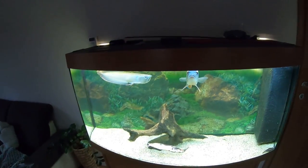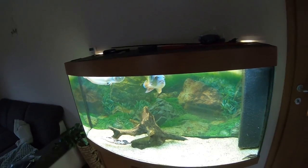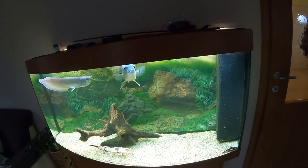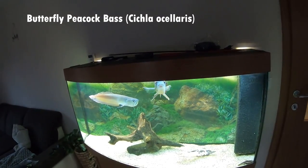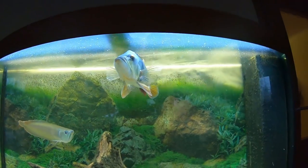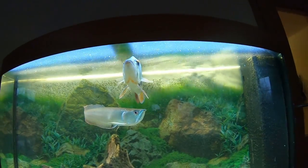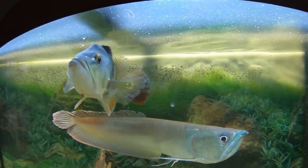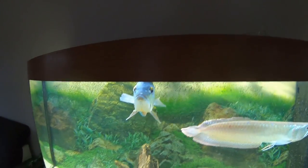Hello guys, and welcome to my channel. Yesterday I was talking to this fella right here — do you guys know this fish? It's a peacock bass — 20 points if you guessed right. He said he's very hungry, and our mission today is to catch some bait fish for him so his belly is going to be nice and full. Let's head to my local stream and catch some minnows to feed my peacock bass.